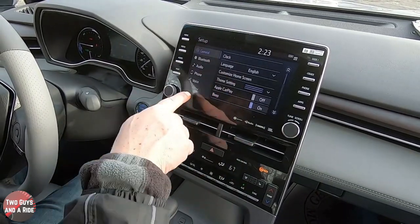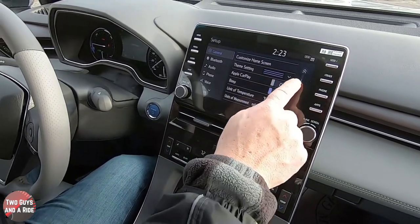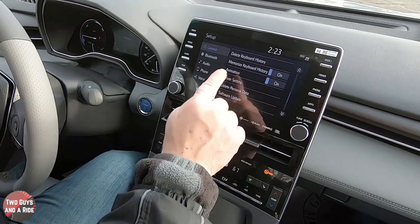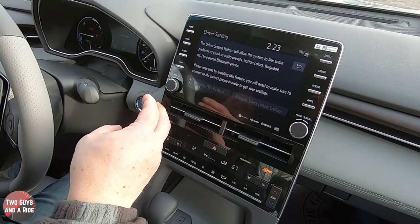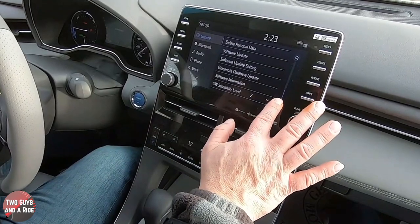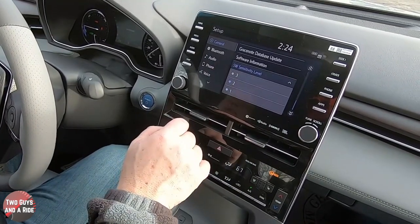Under setup, you can change things according to the menu on the left. Under general: clock, language, customize home screen, Apple CarPlay on or off. Under driver setting, you can set up preferences tied to a specific Bluetooth-paired phone — audio presets, button colors, language. That's really nice especially when two people drive the car. You can also do a software update right there, and set the sensitivity level for the sound in the media system when it's playing, to three different levels.